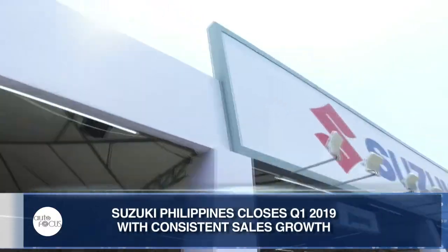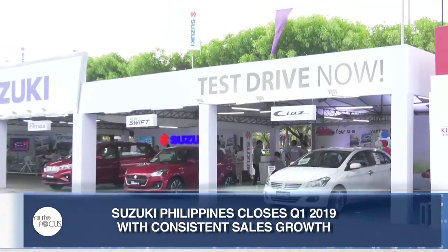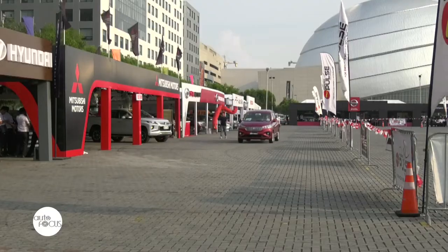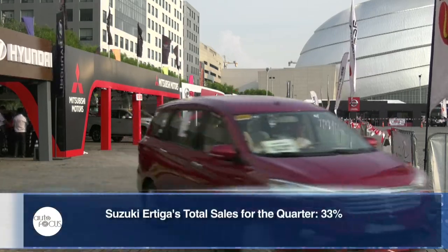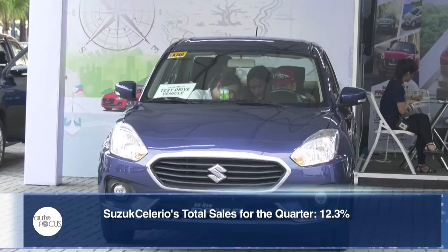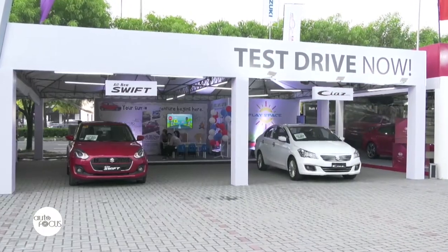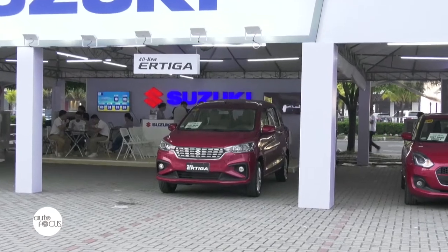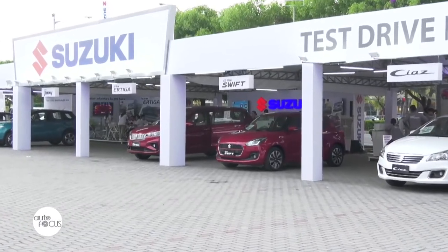Suzuki Philippines announced that it wrapped up the first quarter of the year with consistent sales growth, securing the sixth spot in the Chamber of Automotive Manufacturers of the Philippines Incorporated roster. According to Suzuki, the Ertiga remains the brand's best-selling vehicle, accounting for 33 percent of the total sales for the quarter. The Dzire came in second with 12.3 percent of sales, while the Celerio contributed 11.6 percent. Suzuki says its performance this quarter is a continuation of a successful 2018, which marked strong sales, expansion in key cities across the country, and back-to-back recognitions from several renowned award-giving bodies.